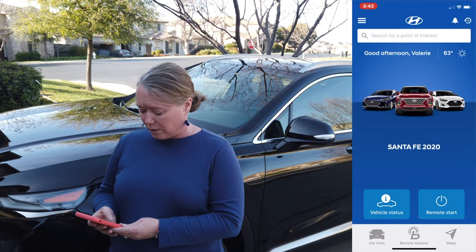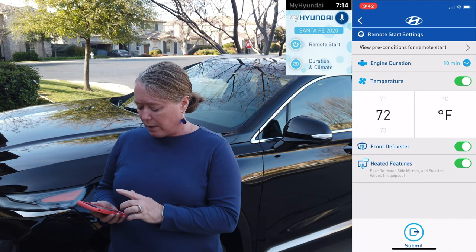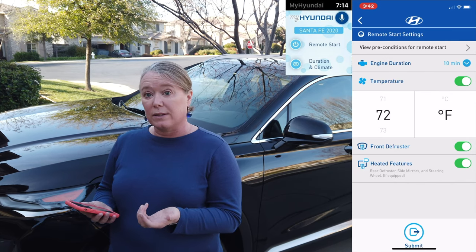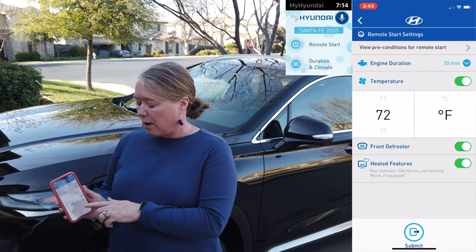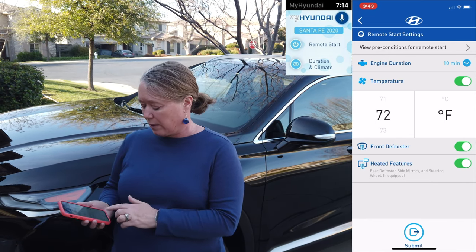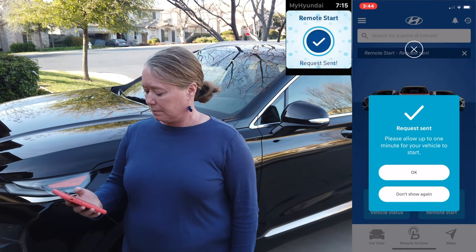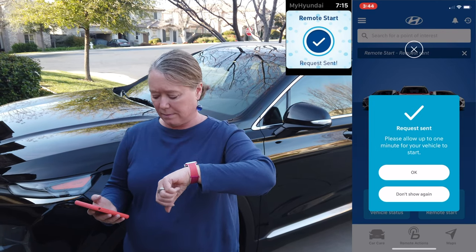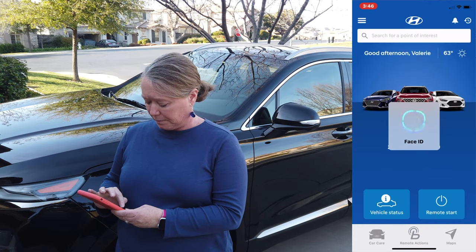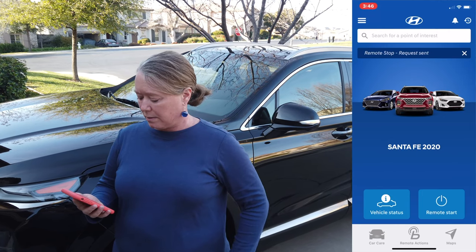You can also do remote start, which is a great feature. What we really like about the Hyundai app is the customizable remote start settings. You can customize everything based on the season and what you want on or off when you start your car remotely — including the temperature, the front defroster, and if you have heated features like heated seats or a heated steering wheel, you can toggle those on or off as well. You push submit, the request is sent, and the car starts. You can also stop the car remotely — send the request and it's off.